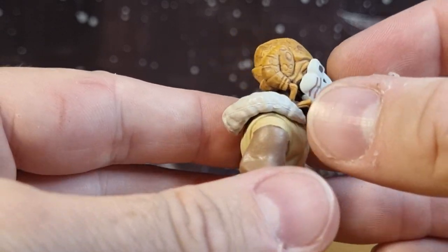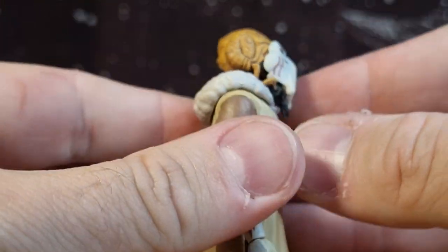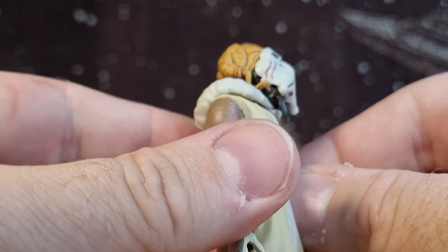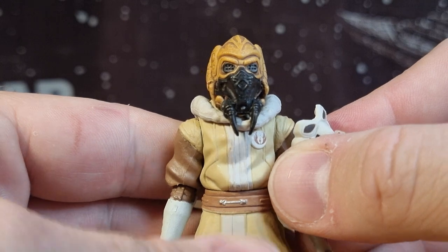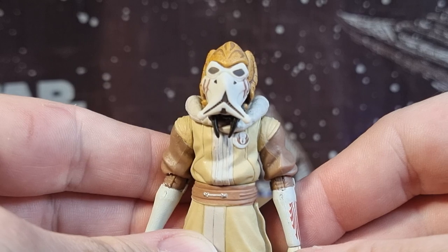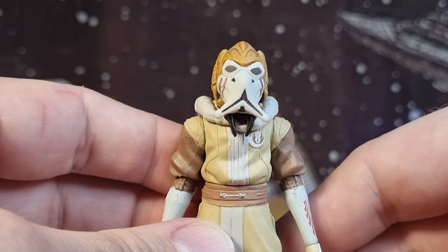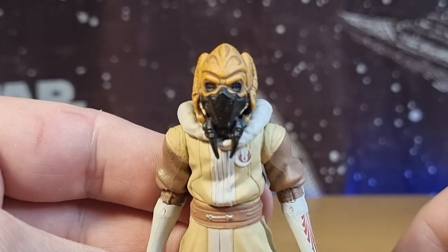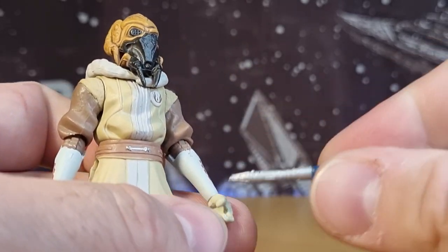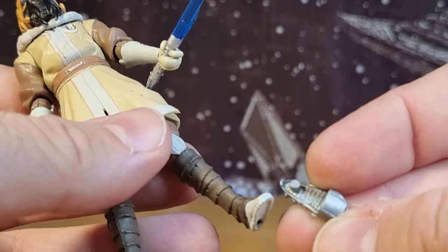It'd be cool to actually have that sit flush on his face, right back in there, and fit around it — as an alternative to his mask that's already on there. If you've got a second one, display him like that, just a little point of difference on the shelf. I personally don't — I think Plo looks way too handsome the way he is. He is my boy. Plo Koon, favorite Jedi, rivaling only Quinlan Vos.